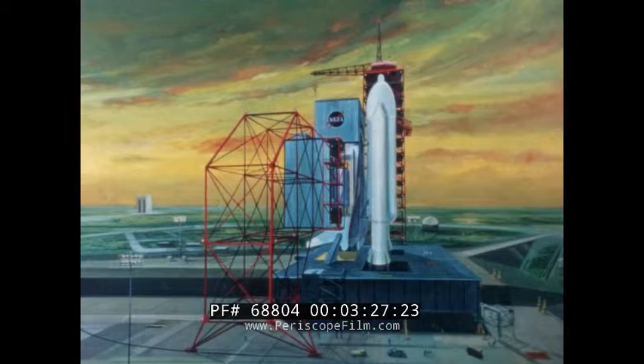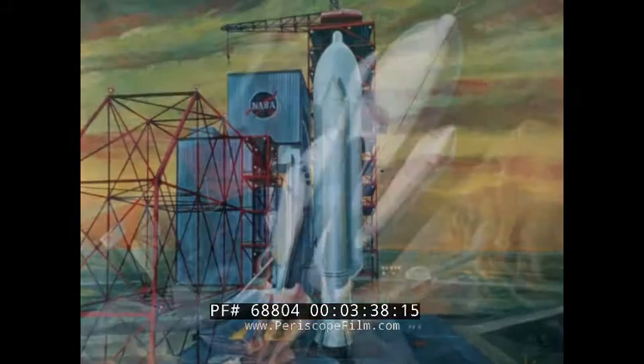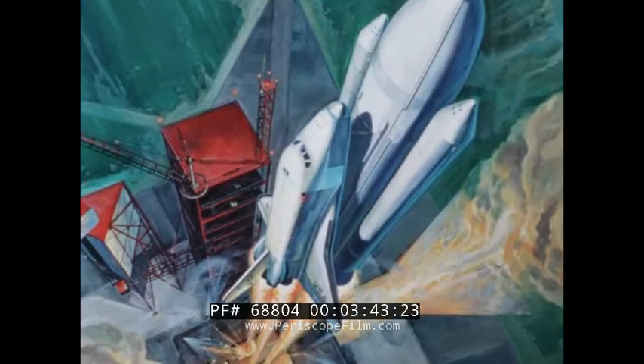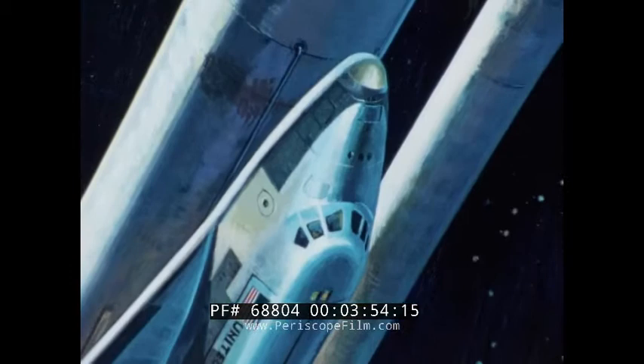NASA's Space Shuttle system will be operational in 1979. Launched vertically, the Space Shuttle flight starts from Kennedy Space Center, Florida, or Vandenberg Air Force Base, California. The two solid rocket boosters and the orbiter main engines will fire in parallel at liftoff. The thrust is over six million pounds, and the gross liftoff weight is over four million pounds.